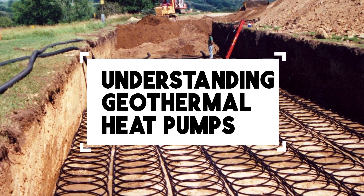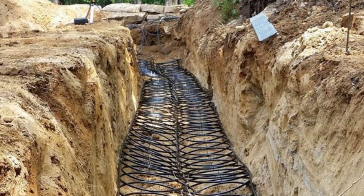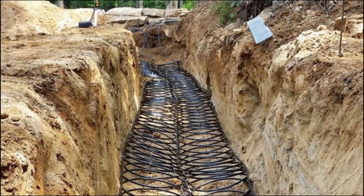Consideration number one: understanding geothermal heat pumps. You have no idea how many people actually misunderstand how geothermal energy works. In simple terms, they are a heating and cooling system that tap into the earth's constant temperature to regulate your home's temperature.